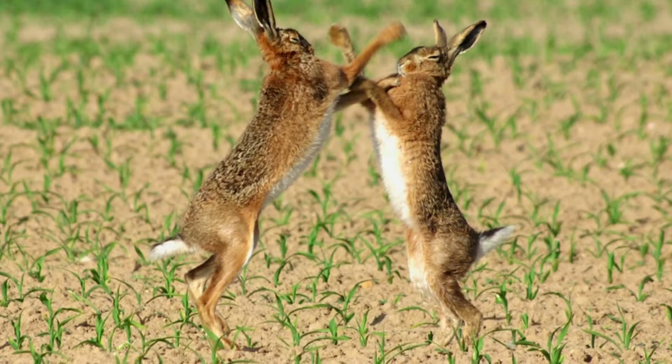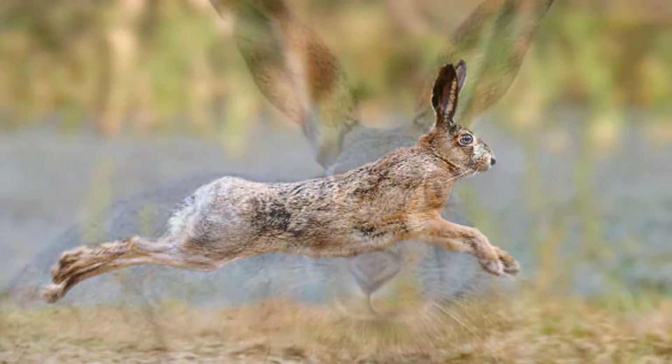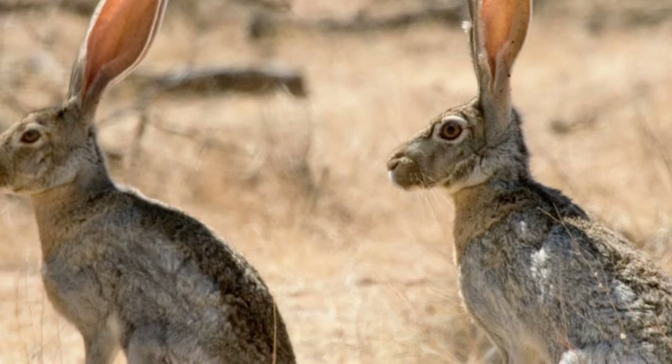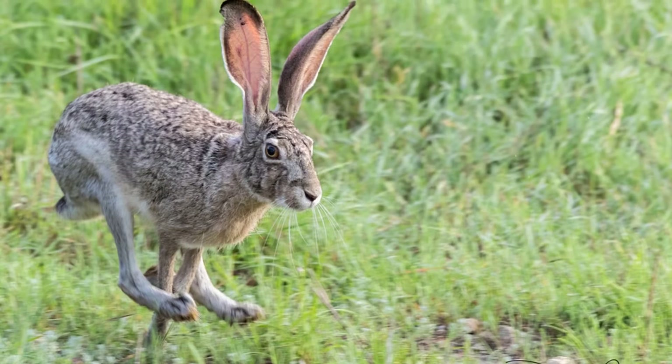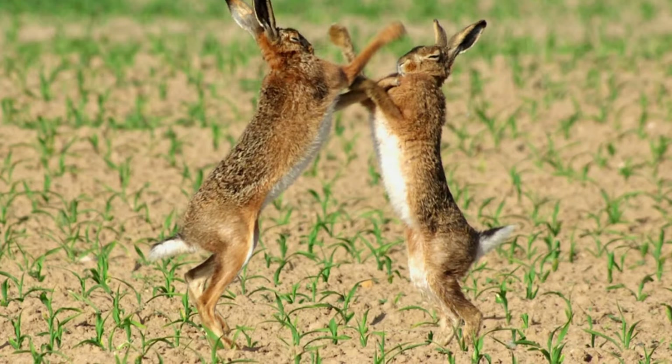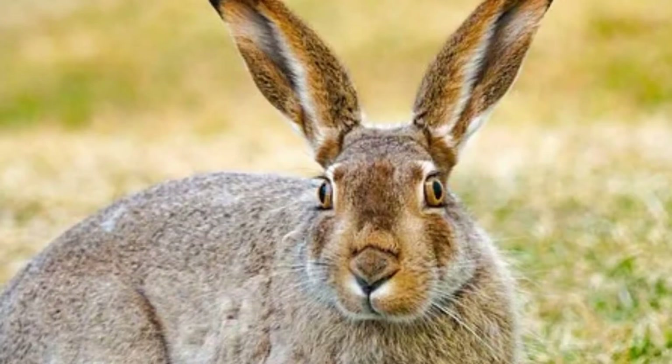Scientific name: Lepus californicus is the scientific name of the black-tailed jackrabbit. Another name for this animal is the American desert hare. The word Lepus refers to this hare's genus and the word californicus refers to California, which is one place where this animal is found. It is in the Leporidae family and the class Mammalia. Subspecies include Lepus californicus californicus, Lepus californicus deserticola, Lepus californicus madeleinae, Lepus californicus melanotus, Lepus californicus texionis, and Lepus californicus insularis.